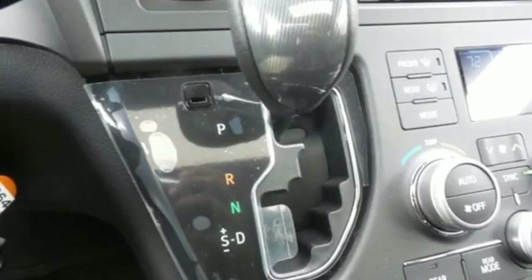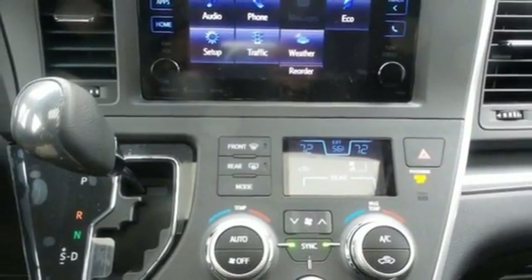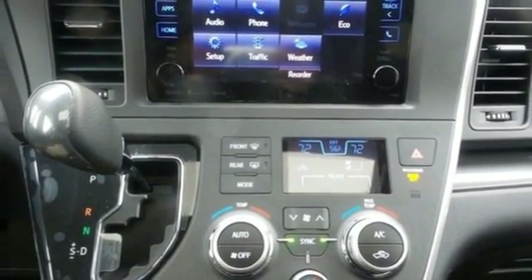While everyone stays comfortable with tri-zone climate control, the interior design is as modern as the at-your-fingertips technology, making the Sienna the nicest in its class.